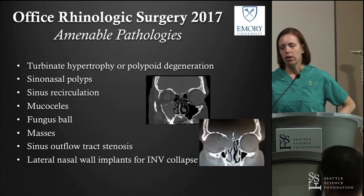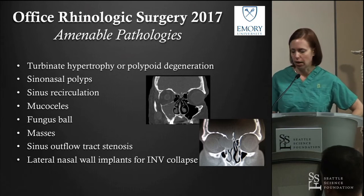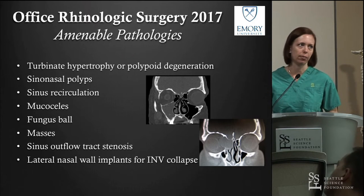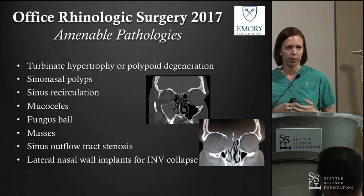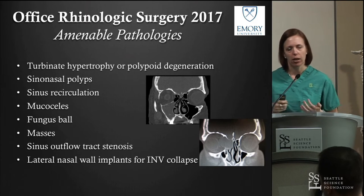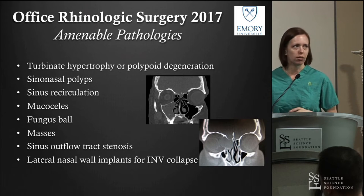Some of the things we can potentially treat in the office include turbinate hypertrophy and polypoid degeneration of the turbinate, as Ray discussed. Also polyps — either primary or recurrent — mucus recirculation of the sinuses, mucoceles, and others. This is not an all-inclusive list.